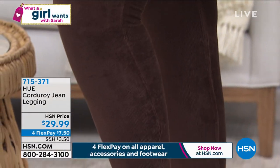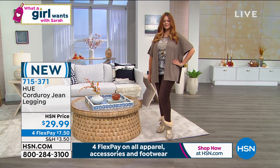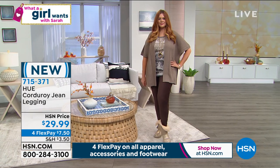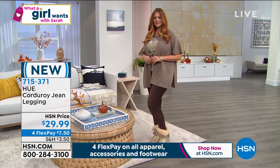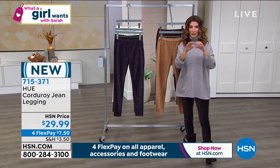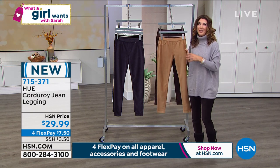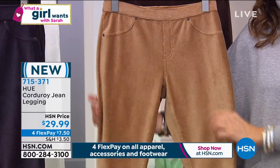It has the faux fly in the front, faux front pockets, but with real functioning pockets in the back for your phone, credit card, whatever you need. These are appropriate for work, for church with heels or little booties — a great fall staple. This is a new modern corduroy; if you're thinking of the thick, stiff, crunchy corduroy from the '70s or '80s, this is a whole different thing. Think of them as a gorgeous textured legging that gives you rich texture and interest for fall.